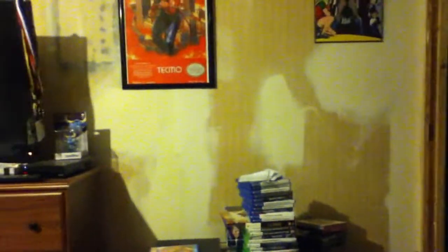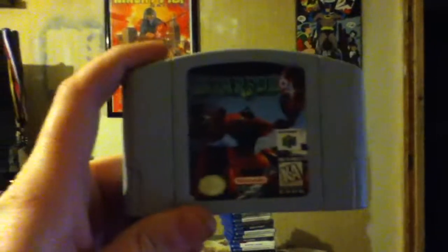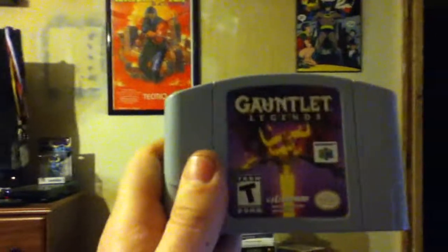So we'll start off with the games. There's only three games, so nothing major, but definitely solid finds and I'm very happy with these games. Two of them I will sell at Portland Retro. The one I'm not counting on selling is Ken Griffey Jr.'s Slugfest. Next up, this one I will be selling at Portland Retro — and it's a must-have if you're a 64 guy — Star Fox 64. And the last game that came in this bundle, which is one of my favorite games back in the N64 days, is Gauntlet Legends.